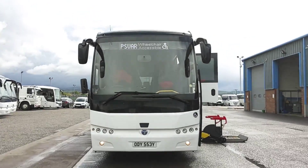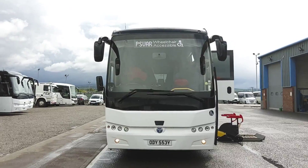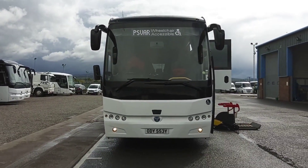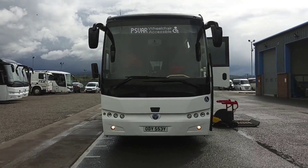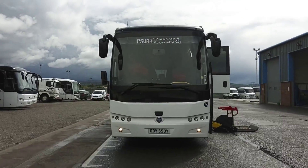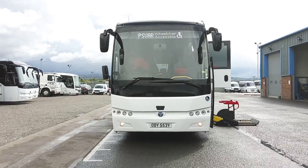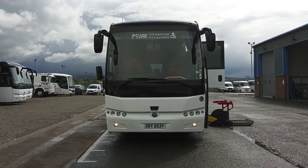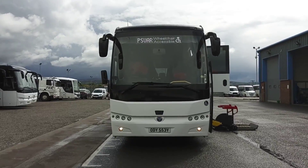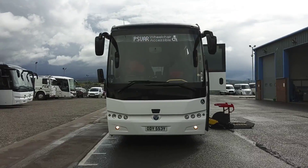MX-11 Euro 6 DAF in the back, easy to operate, ZF push-button EcoLife gearbox — they're pretty much bomb-proof. To recap, this is one of a choice of 10 — 2018, on an 18 registration — Thamesa HD12 Safari 53-seat PSVAR compliant executive coaches, available for outright purchase or on our FlexiRent scheme.